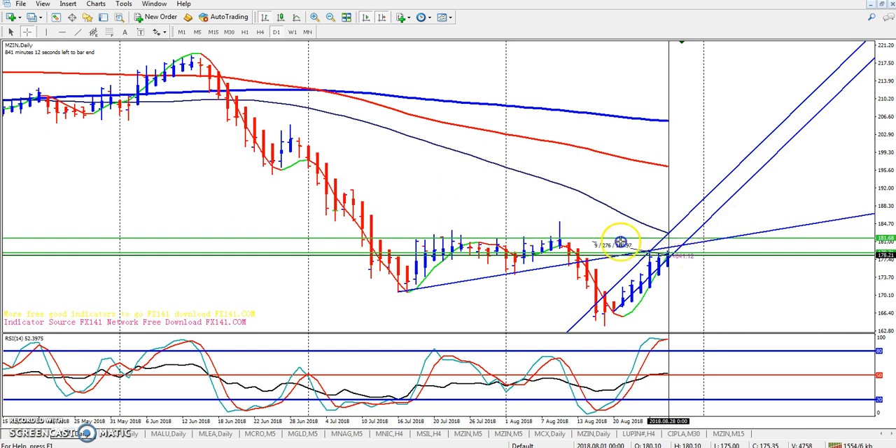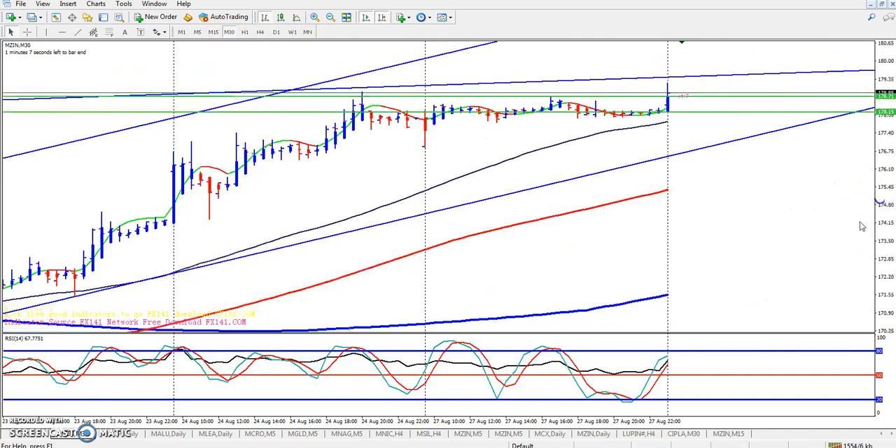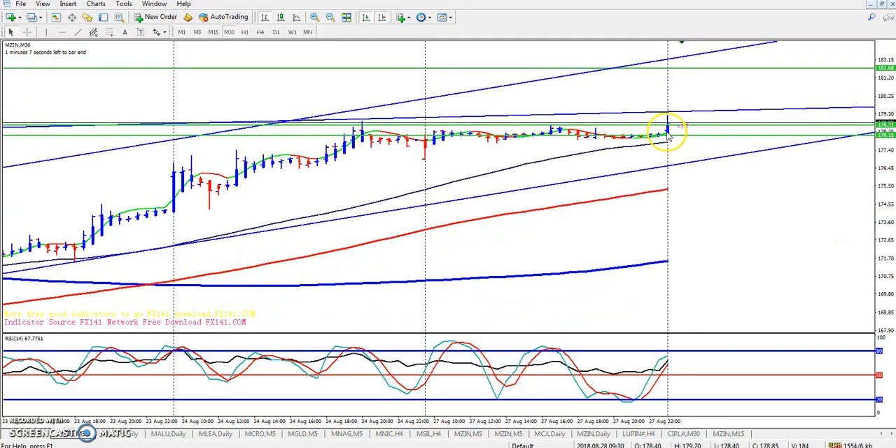I hope zinc will give a correction up to this area. After this area, you can see this is the big resistance zone. After that, again they will give a little more correction in this area — they are going to form a head and shoulders pattern, and after that again it will go up. In this half-hour time frame, strong resistance is here.